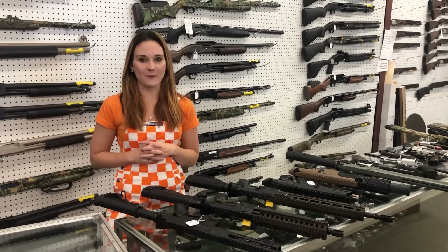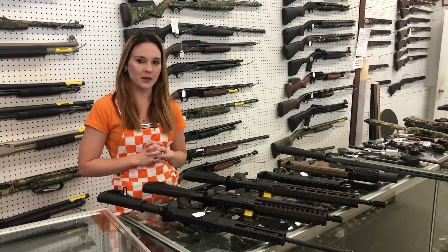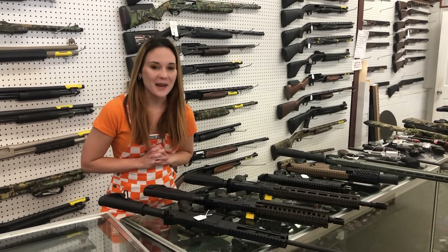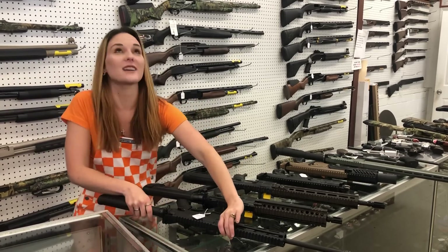Happy Saturday, it is game day everybody. Me and Miss Crystal are already at battle because she is an Alabama fan. That color is horrible. Y'all, it's game day, it's going to be a great day. Make the best of your Saturday and your weekend, everybody.